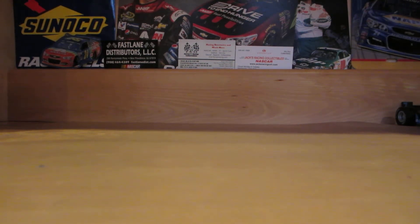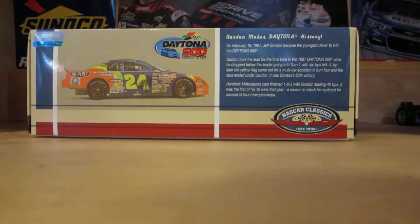Hey everybody, today's diecast review will be on a NASCAR Classics diecast, which was released way back in December. Before I get into this one — I originally filmed it, however, this was before I realized that YouTube ditched their video creator. So this is pretty much take two on this review, and this one is Jeff Gordon's 1997 Daytona 500 winner.